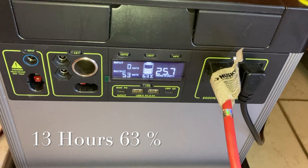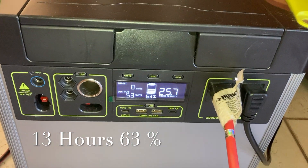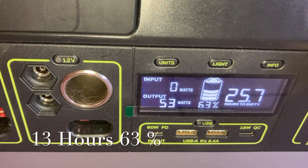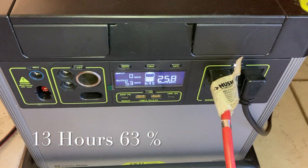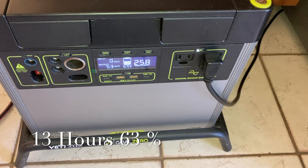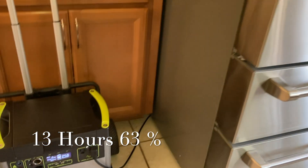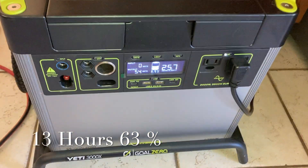This is our 1pm update. This is going on 13 hours running the fridge. It's still showing 25.7 hours remaining and it's outputting 53 watts. I did not plug in the solar panels — I kind of want to see how long this will run. The only thing that's plugged in is this large fridge and it's been going for 13 hours. I'll give you guys an update in another couple hours.